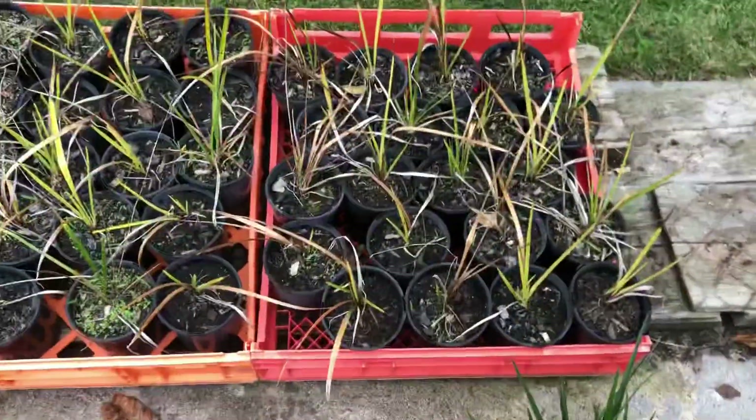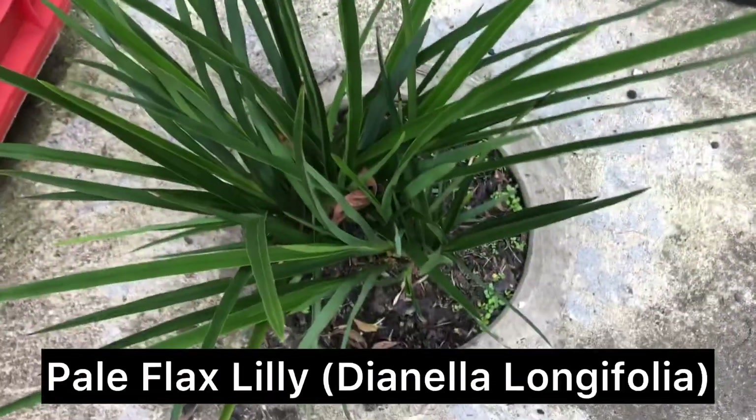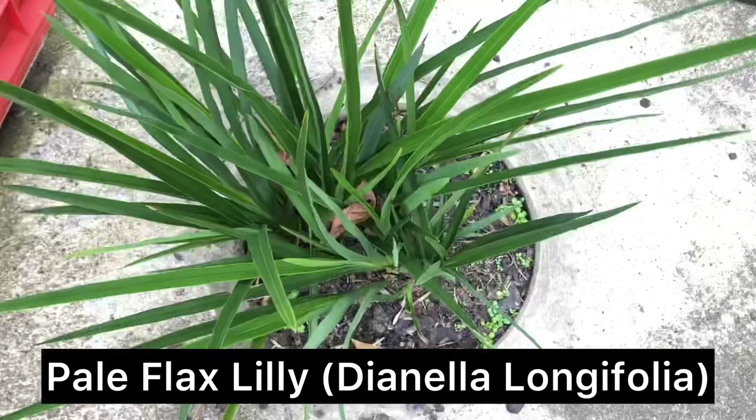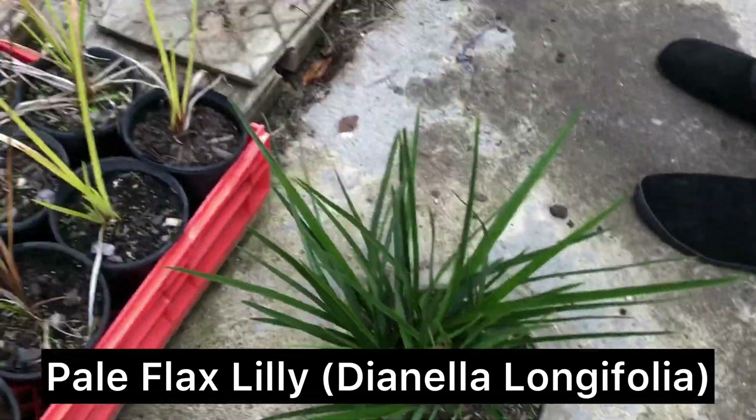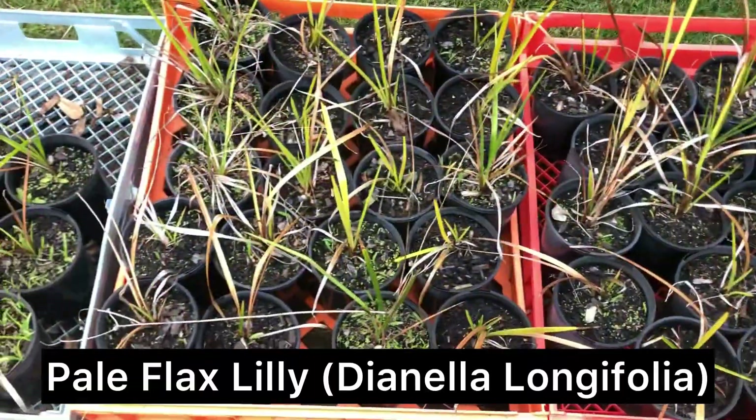There's some Dianella growing, and the bigger ones are in the actual ground. I love getting them in the ground — get those roots to spread out. They've got huge roots as well, and they've got these big flower spikes that pop out all these little purple berries.